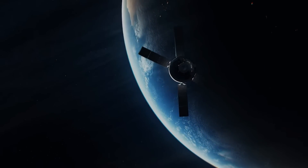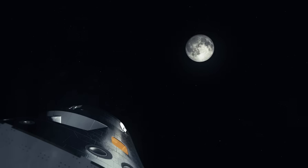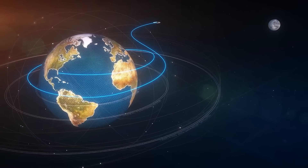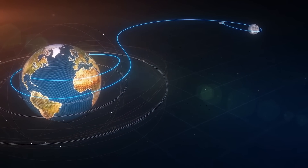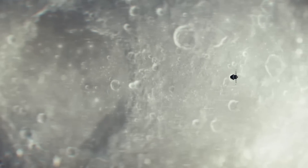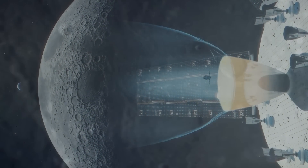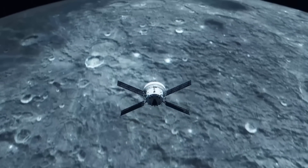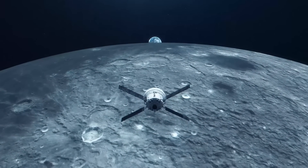The orbital maneuvering system engine being used by the European service module will make an outbound trajectory correction burn to make sure that the ship goes into a close lunar flyby — NASA calls this a powered flyby. So the ship is using its engine to amplify the effect of the moon's gravity to help throw the capsule into a distant retrograde orbit. This will put the ship about 70,000 kilometers from the moon before the moon's gravity pulls it back. The ship will leave the distant retrograde orbit and fall back to orbit the moon again. On this side of the moon, the ESM will fire its engine one more time in a return powered flyby, again using the moon's gravity to throw the ship back toward Earth.